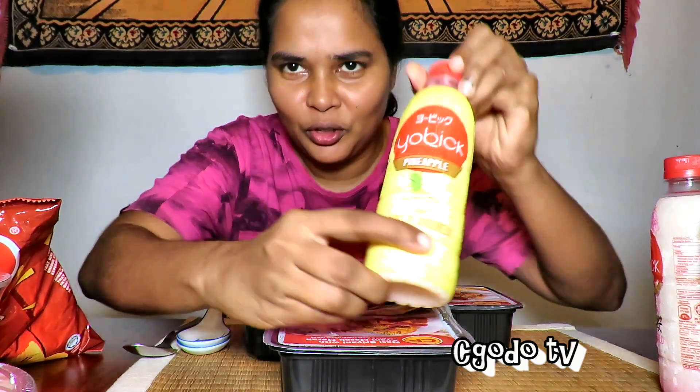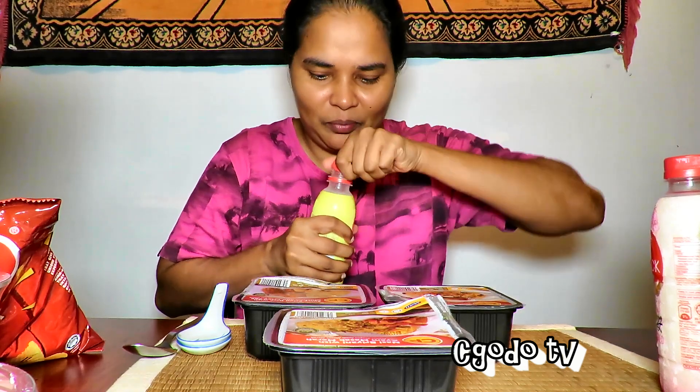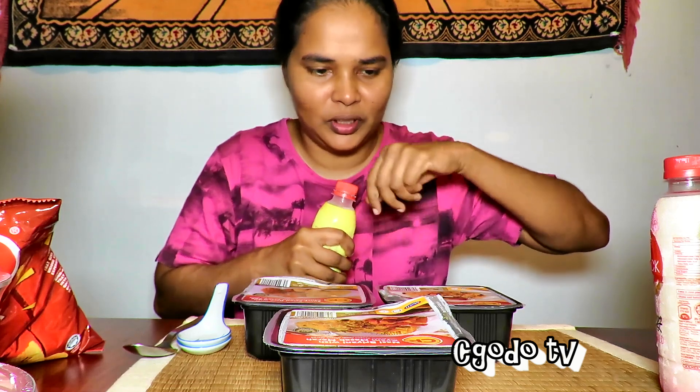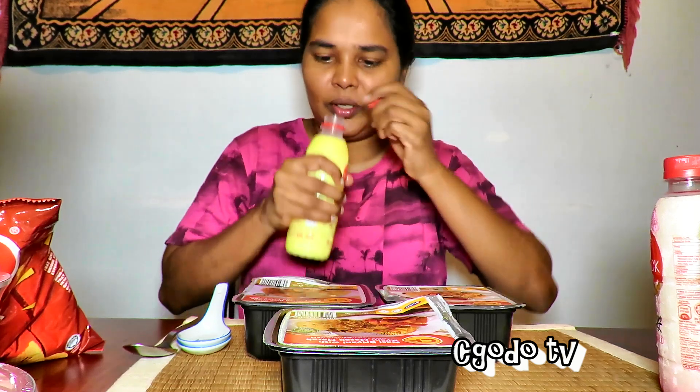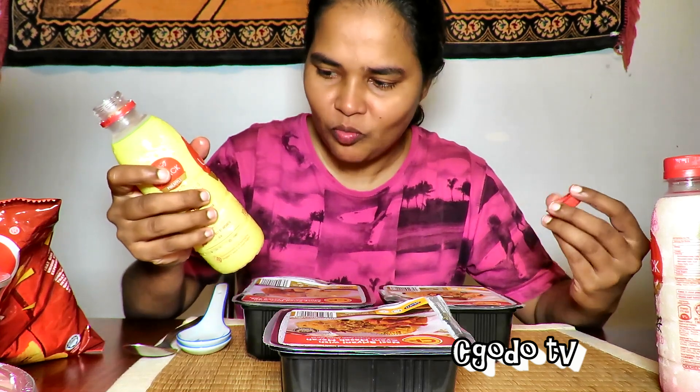While we wait, this is a pineapple yogurt flavor drink — first time for me trying this. You get a very nice pineapple flavor and yogurt, like a balanced pineapple yogurt. It's nice.